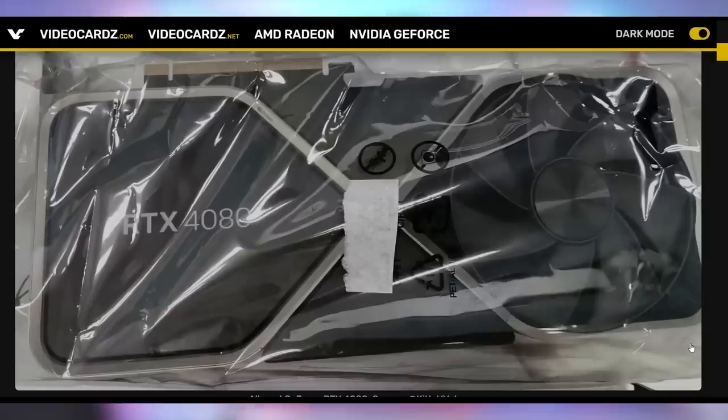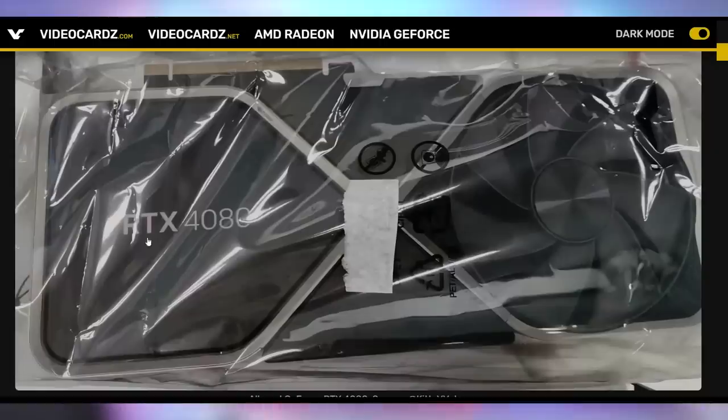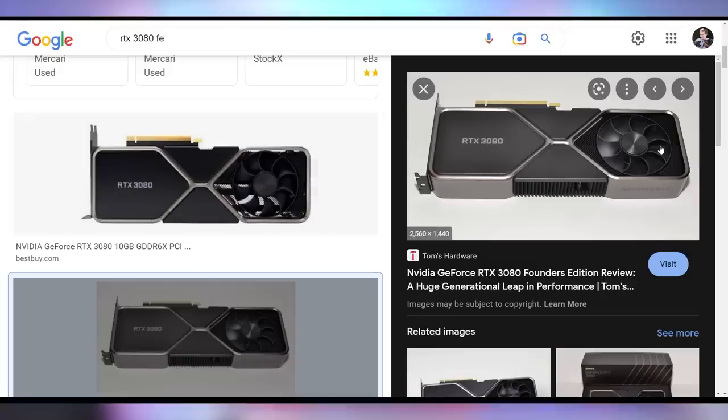There it is. It looks a lot like the RTX 30 series, but there are a couple key differences. The font is actually different, which normally in this scenario you would think it's Photoshop — that's not how an RTX 3080 looks — especially because there are like two different setups here. The RTX is bold and the 4080 is thin, whereas on the 3080 it's all the same.